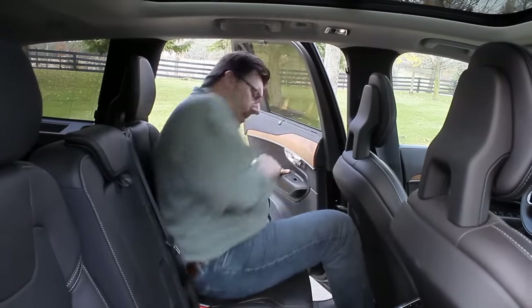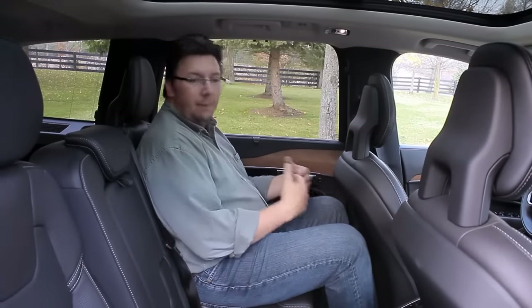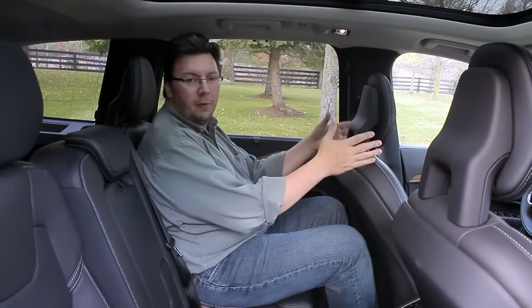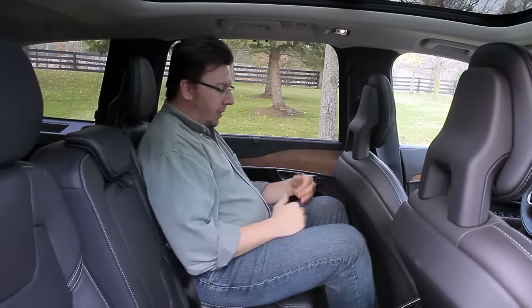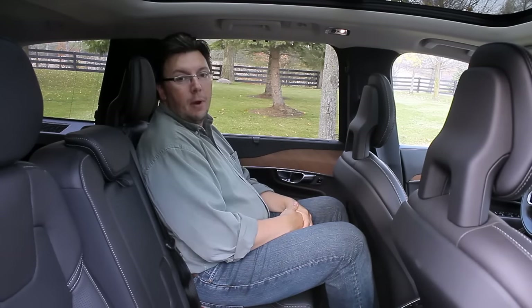What's it like in the second row? Actually, not too bad — it's pretty comfortable. I'm 5'11", and so long as the person driving isn't stretched all the way back, there seems to be enough room, and it's comfortable with enough headspace as well. Pretty good accommodations in the second row.